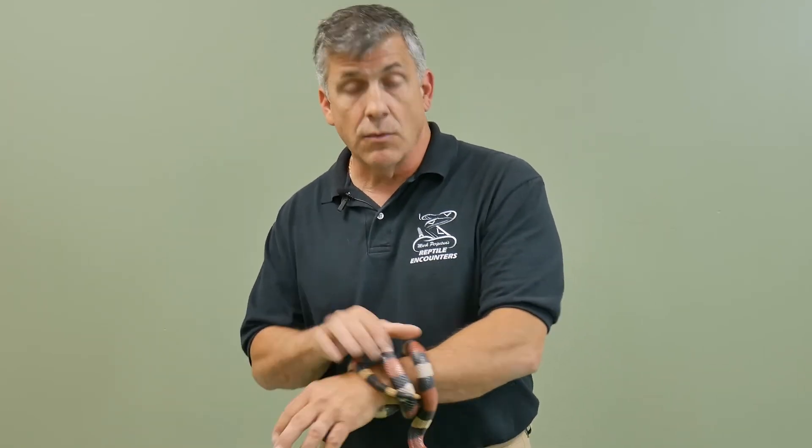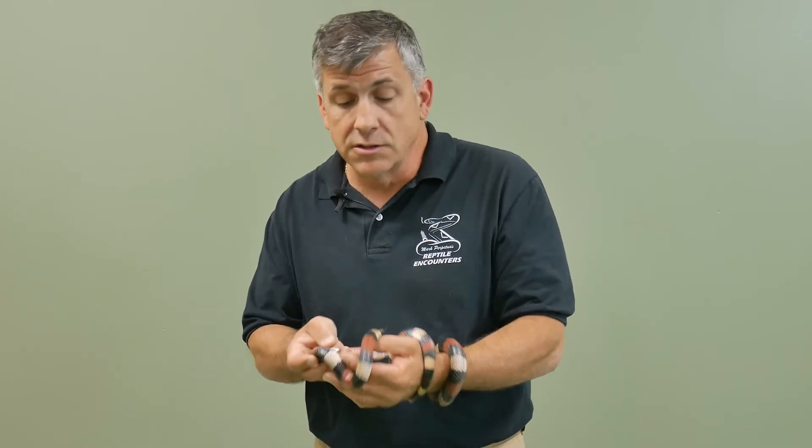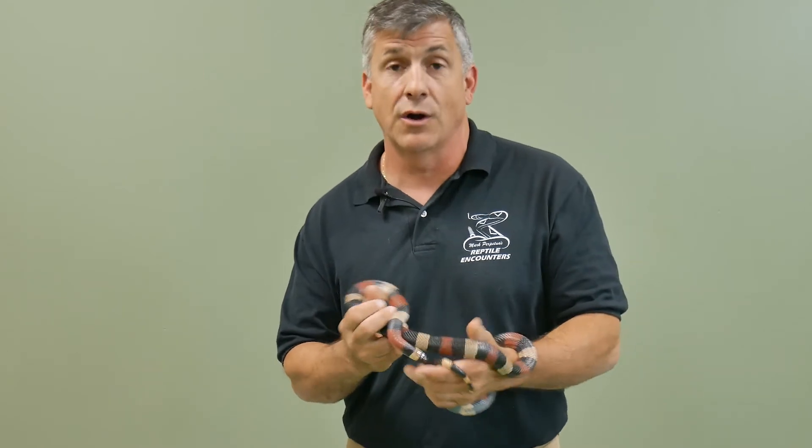Milk snakes are closely related to king snakes, which means in addition to normal constrictor prey — small mice, small birds, small lizards — milk snakes will also eat other snakes, including venomous ones. In the pet trade, this is not a snake you'd ever want to keep with a cage mate, because you'd find out the hard way what might happen if one gets hungry before the other.